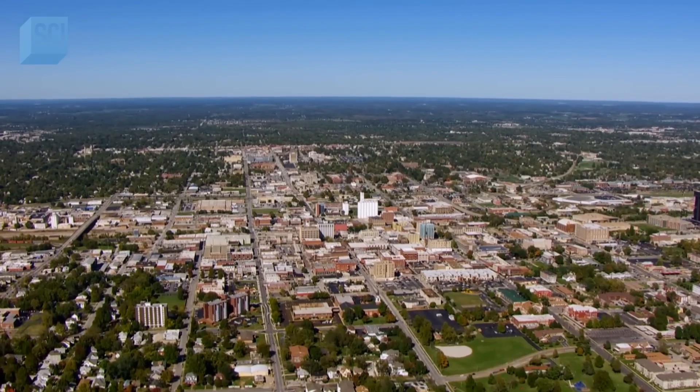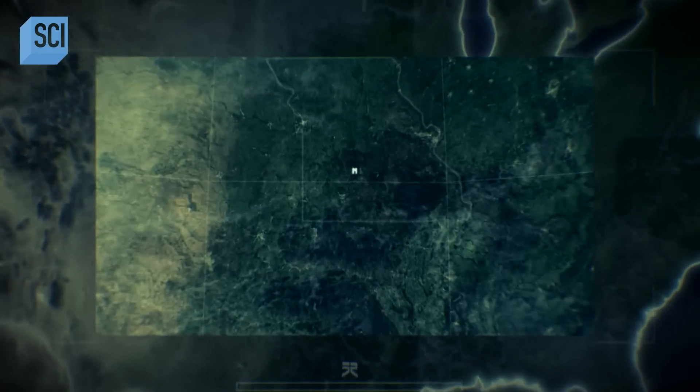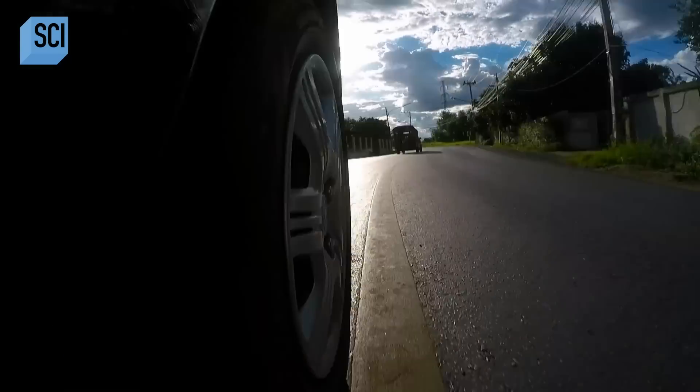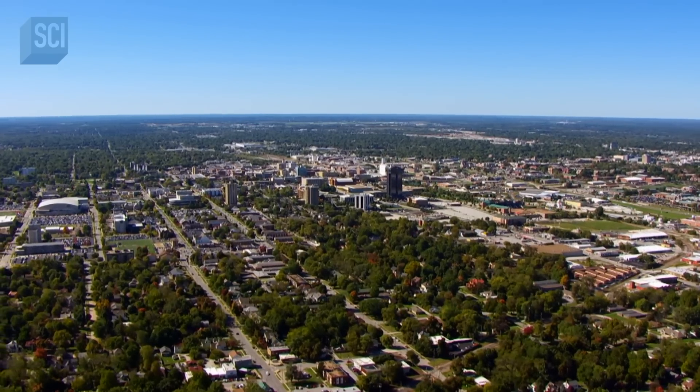Springfield, Missouri. October 18th, 2021. Electrician Justin Johnson is driving home from work. It's about 5 o'clock in the afternoon. It was a beautiful blue day, just like today. When suddenly in the sky...